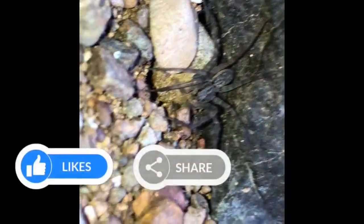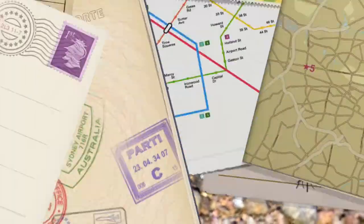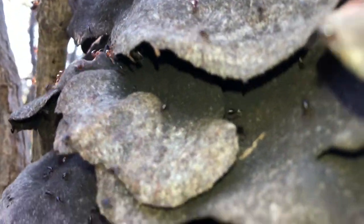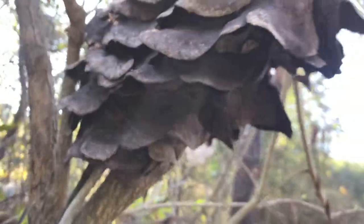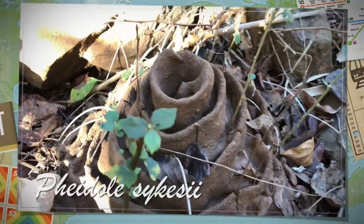Here's some sort of Wolf Spider. It was found near the river. This is the nest of Crematogaster ants. They are arboreal and make their nests out of leaves. The nest of Indian Harvester ants.